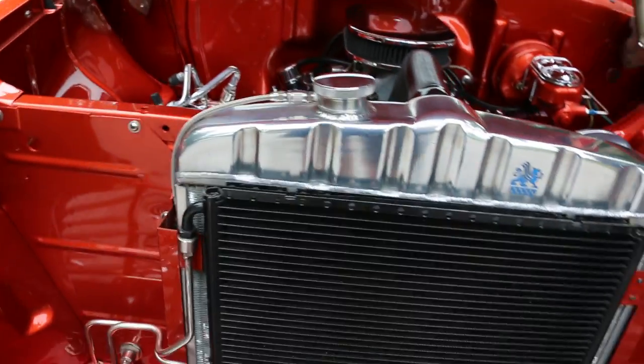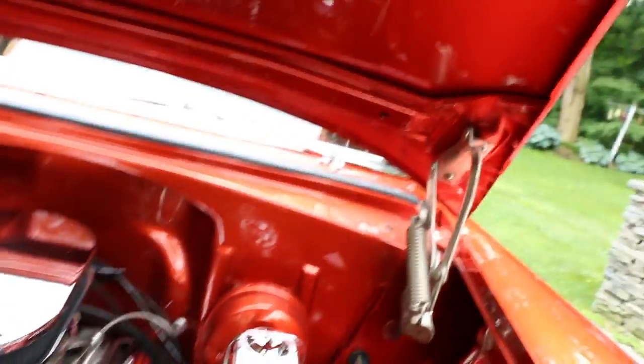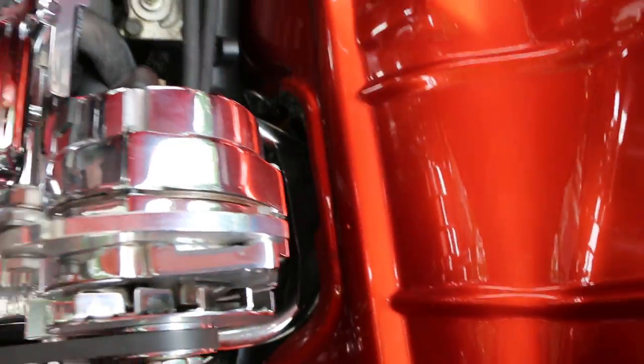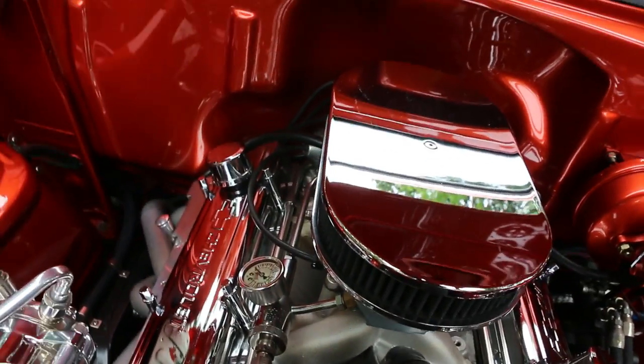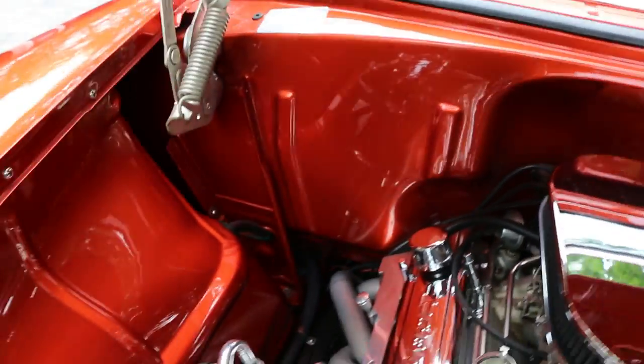Nice large aluminum radiator. Every nook and cranny — gorgeous. Power steering, power brakes, air conditioning. Tubular control arms fitted with coilovers, so they're adjustable. It's been lowered with the height suspension about two and a half inches. Finished, clean, smooth firewall.